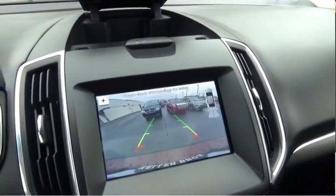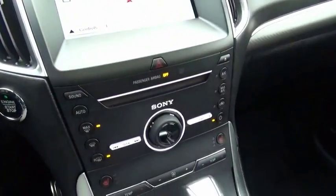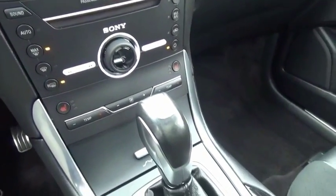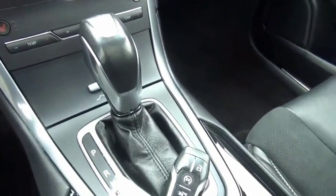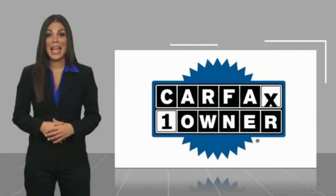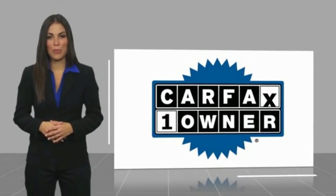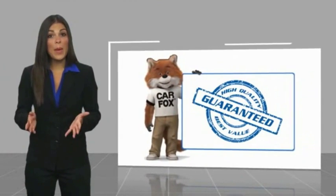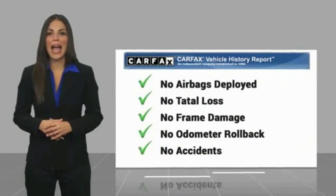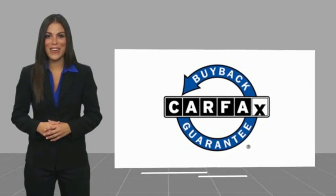This beauty will make even your house keys jealous. Drive it today! This is a one-owner vehicle with a Carfax vehicle history report. Be sure to find a complimentary copy of this report online or contact the dealership. This vehicle qualifies for the Carfax buy-back guarantee.